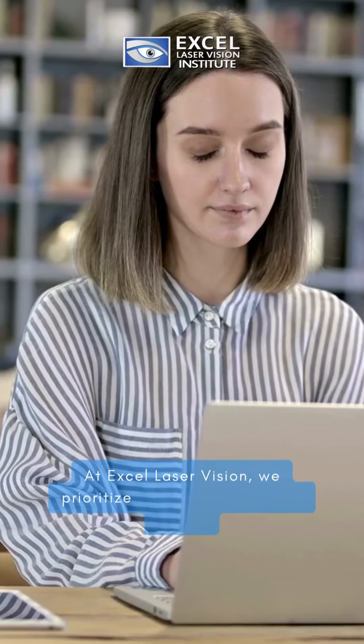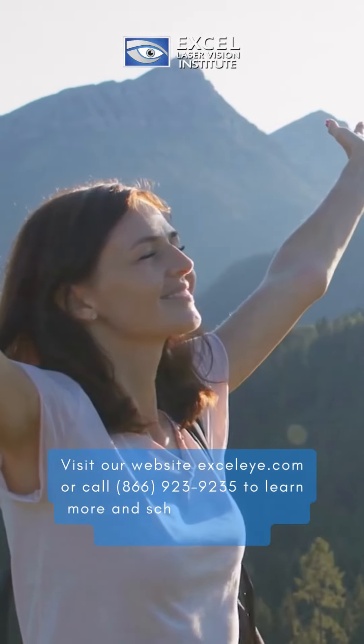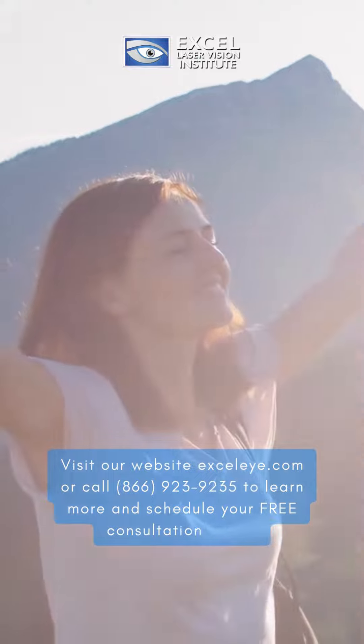At Xcel Laser Vision, we prioritize your safety and well-being. Visit our website xli.com or call 866-923-9235 to learn more and schedule your free consultation today.